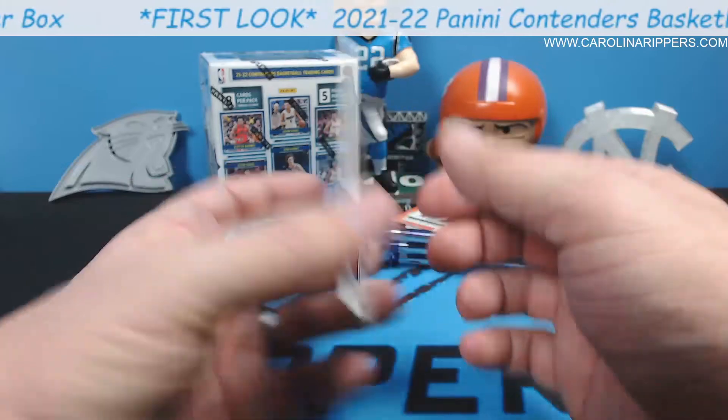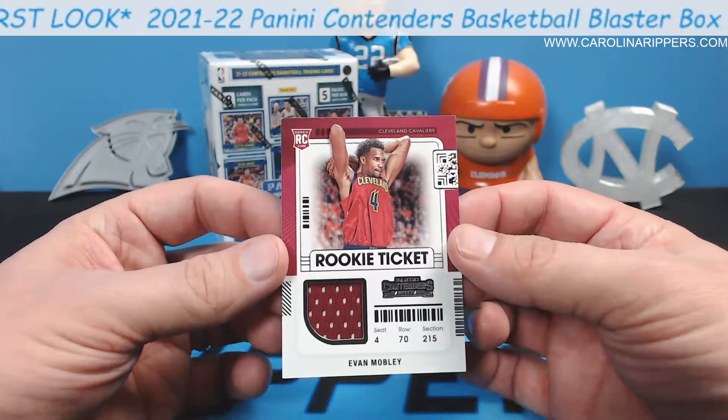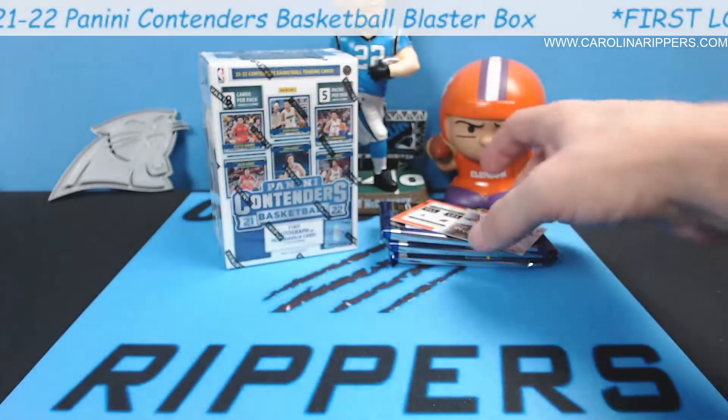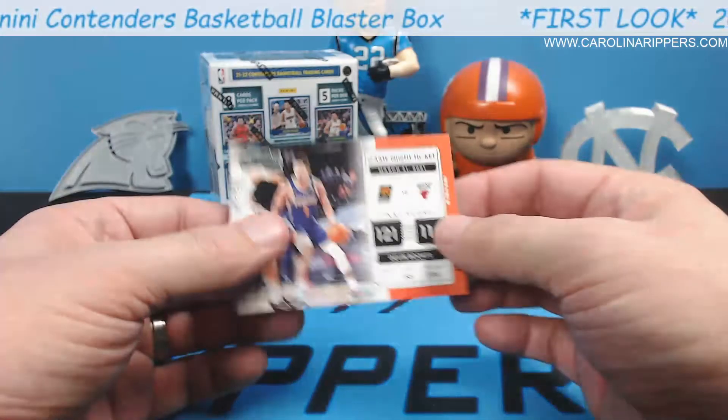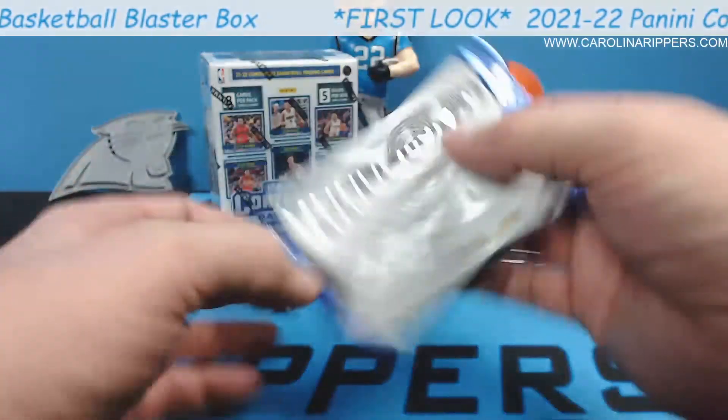Just like football, you can only get mem cards in the retail version. Evan Mobley — very good one to get. Devin Booker. Game night ticket — looks like the playoff ticket set from football.